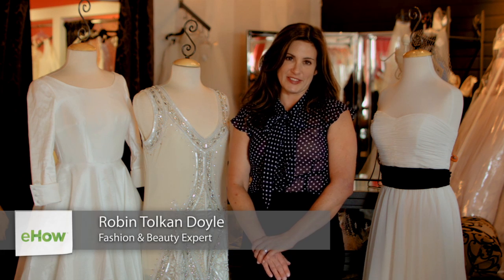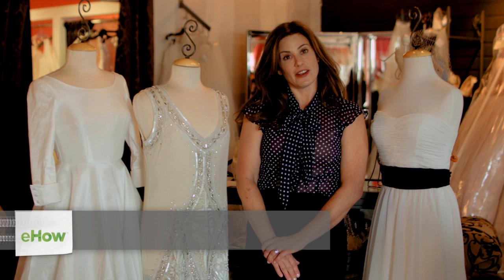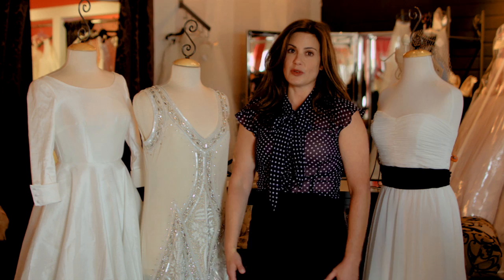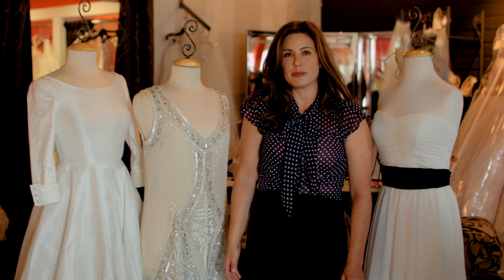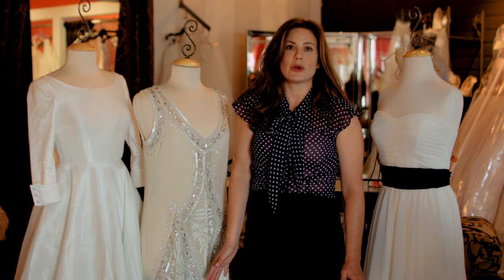Hi, I'm Robin Doyle and I'm at Unique Vintage today talking about alternative style wedding gowns. So you're getting married and you're gonna start looking for your dress, but you're not into the traditional style wedding gowns — the long ball gowns, the big poofy skirts, the big trains. You want something a little bit more hip, a little bit more fun, more style, but you just don't know where to start.